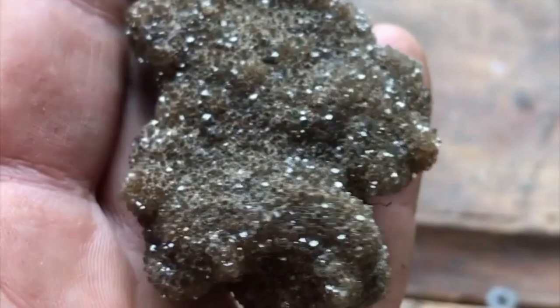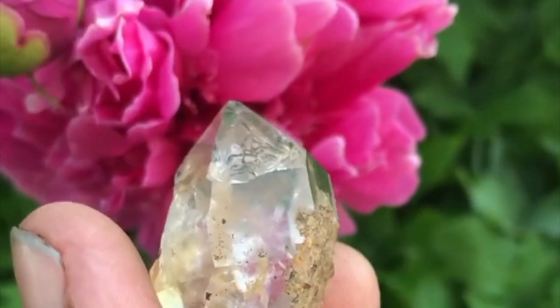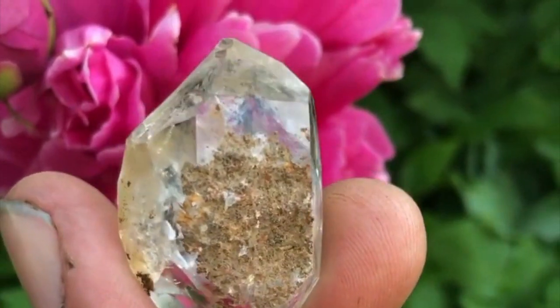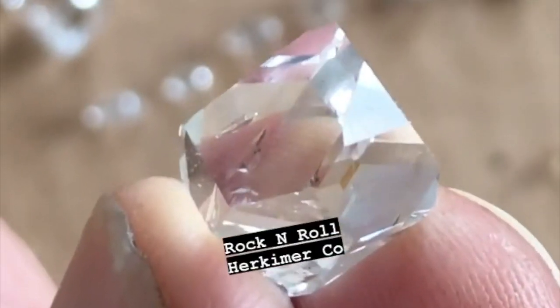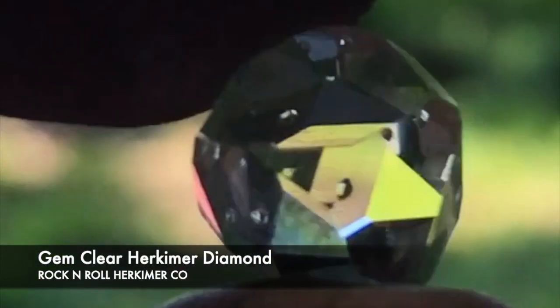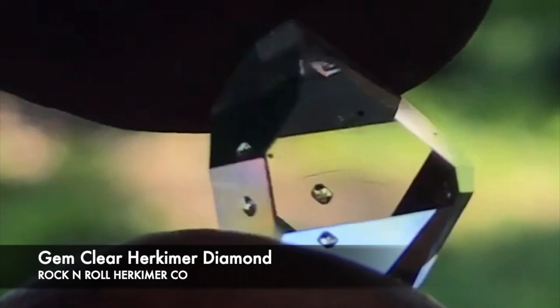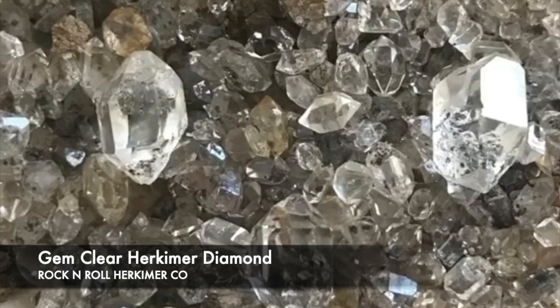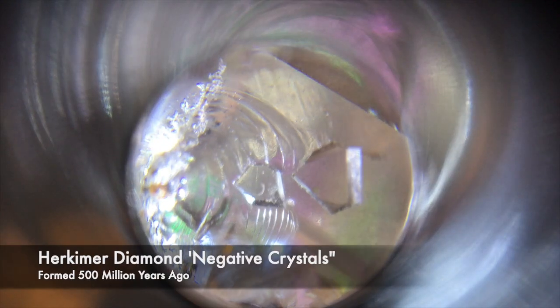This is Herkimer diamond Drews. Here's a single point with a connection on the back. This is a perfect, gemmy, amazingly clear Herkimer. This is mostly what we find here at Rock and Roll — these perfect gems. We find hundreds of them.